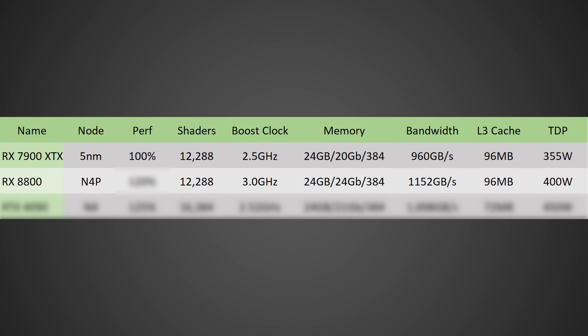Doing the math on the same 384-bit bus with 24 Gbps memory, we're talking about 1,152 Gbps of memory bandwidth — roughly a 20% increase over the current 7900 XTX. With the same 96 MB of cache and a TDP increasing from 355 to roughly 400 Watts, on average this GPU should be roughly 20% faster than the 7900 XTX.